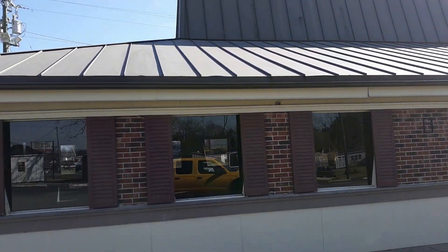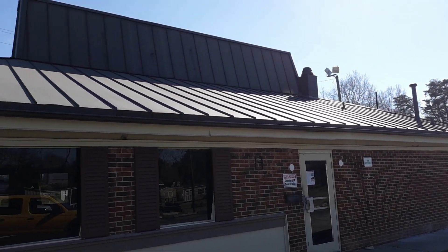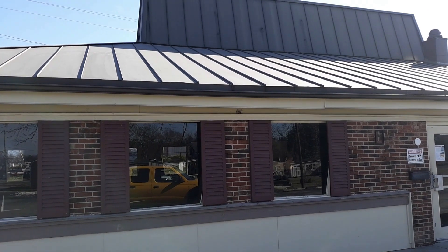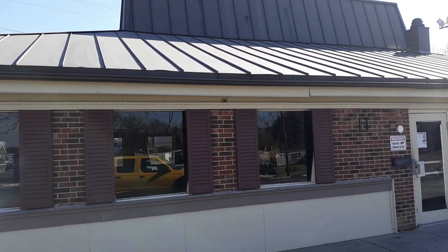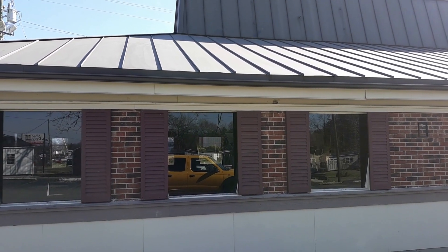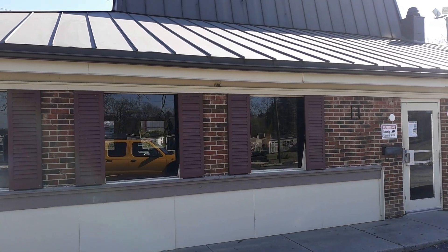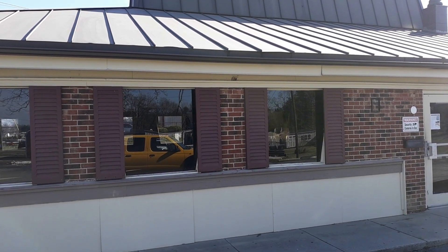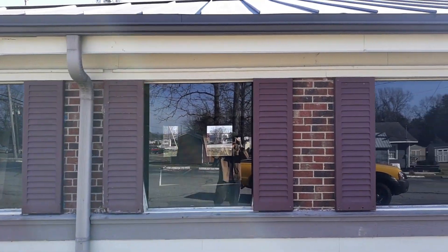I'm at another abandoned old-school Pizza Hut, what they called the Red Roof Pizza Hut. This one is on Route 70 in the Burlington, North Carolina area. I've done three, I think, in the North Carolina area — in the Piedmont area.